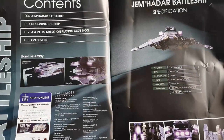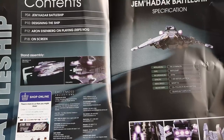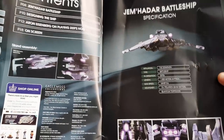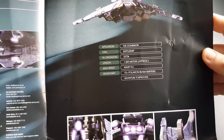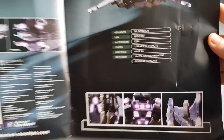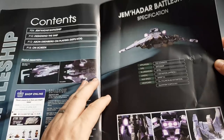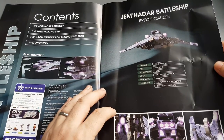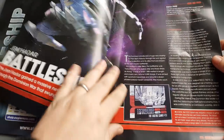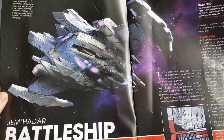The magazine has four sections: Jem'Hadar battleship, designing the ship, Aaron Eisenberg on playing DS9's Nog, and on-screen appearances. The ship's stats are listed on the front with some nice close-up shots and a nice Dominion profile front-on shot, covering polaron beam emitters, quantum torpedoes, and more.